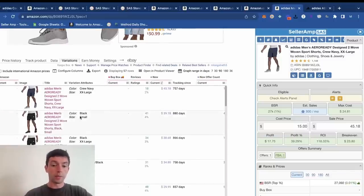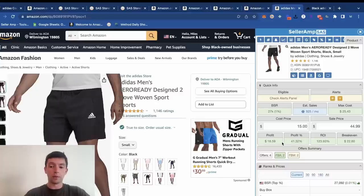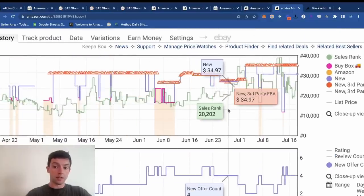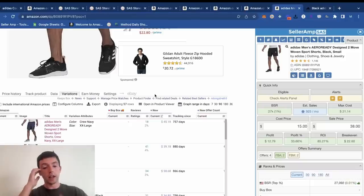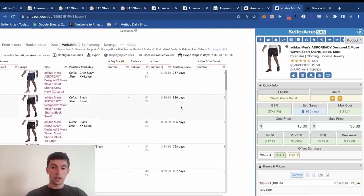Black small and black double XL — a couple more winners right here. At $15 buy cost and $45 sale price — sometimes Adidas has an additional 25% off — we're nice and profitable. The average price is probably like $38, so we're making $12 profit at an 85% ROI after shipping and fees. Both the small and the double XL are good. That's the beauty of storefront stocking and reverse sourcing — Google one product, end up finding a different one, look at it further, find out we can make good money flipping that on Amazon.